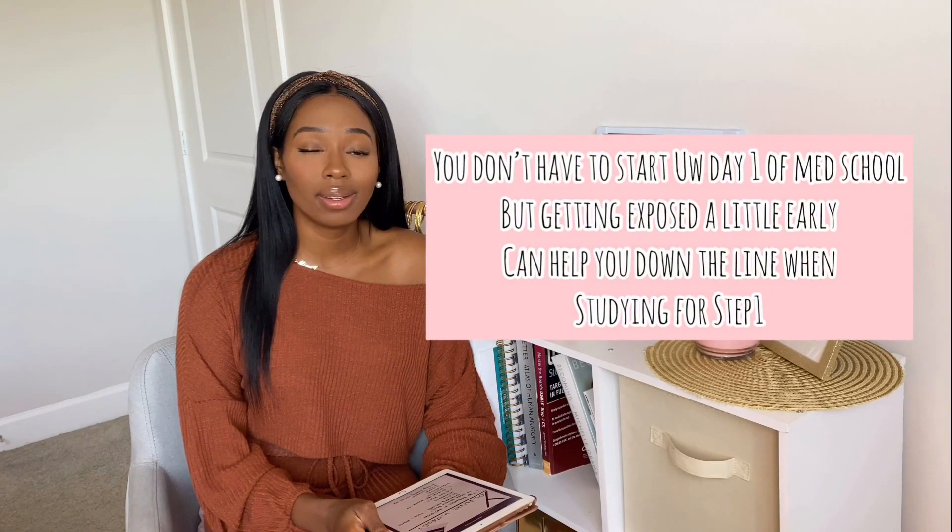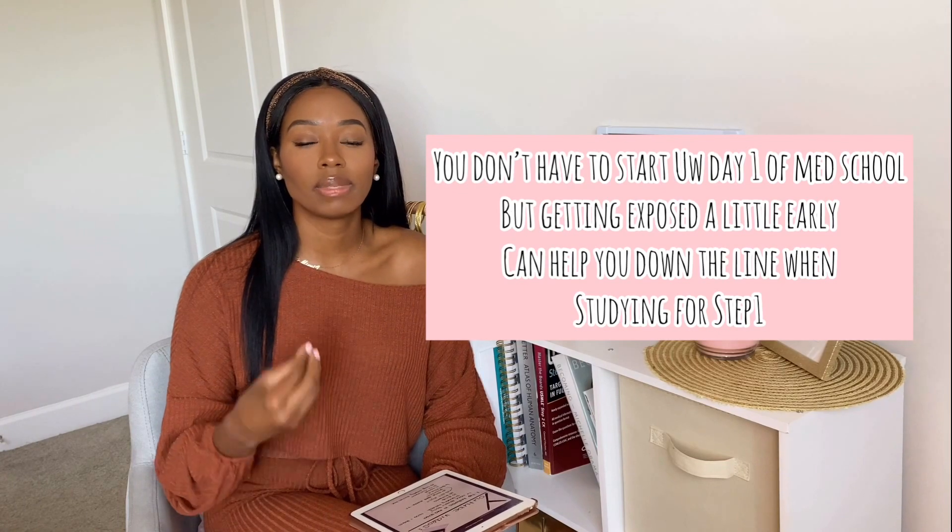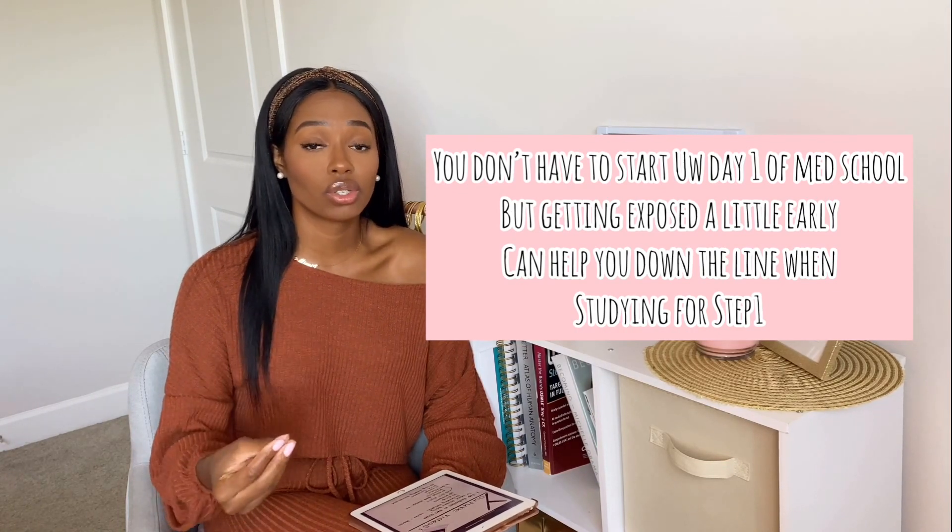Do you have to start UWorld day one? No, I don't think so. Becoming a little bit accustomed to how UWorld asks questions early on can definitely help you in your dedicated study, because by the time you get to dedicated you will probably have seen all those questions. I always found that the questions in my textbooks or the questions provided by my professors helped me get through my first two years because my tests were based on school material.